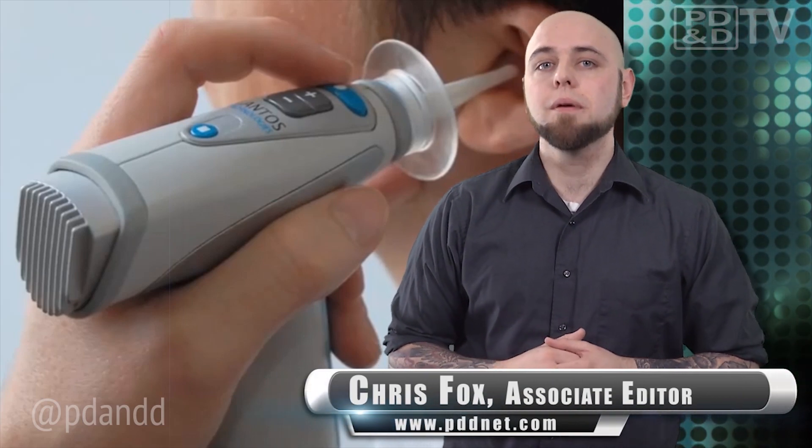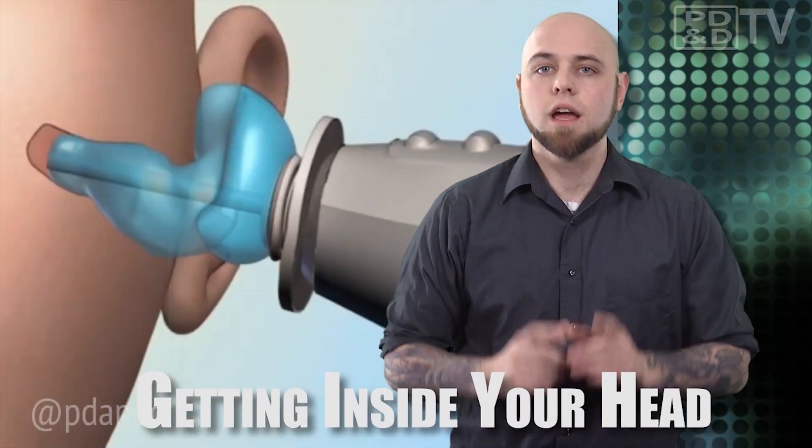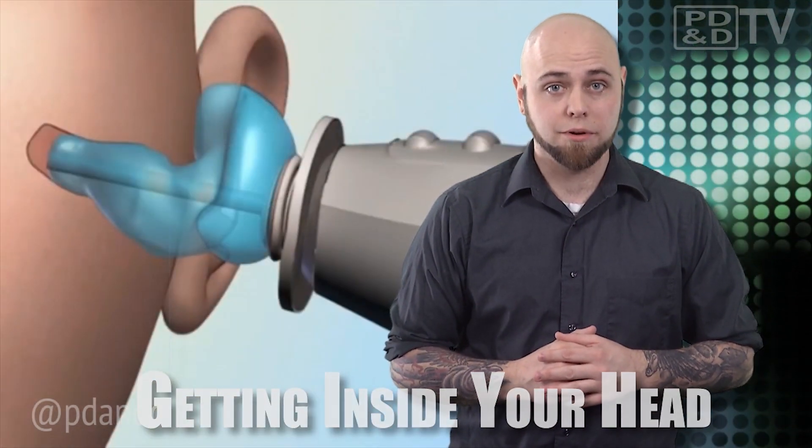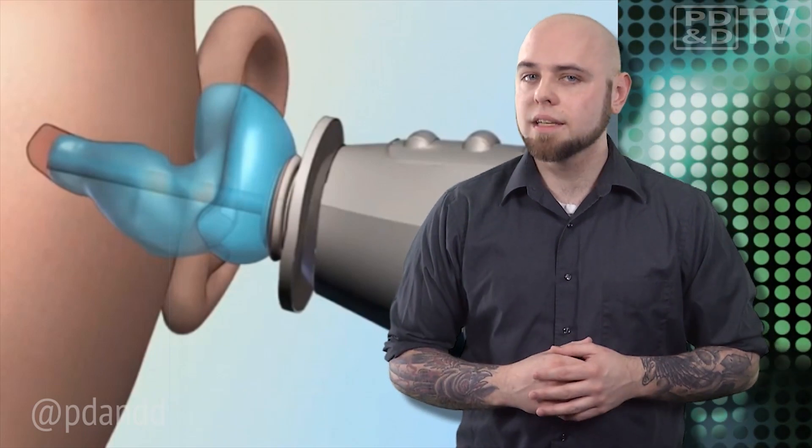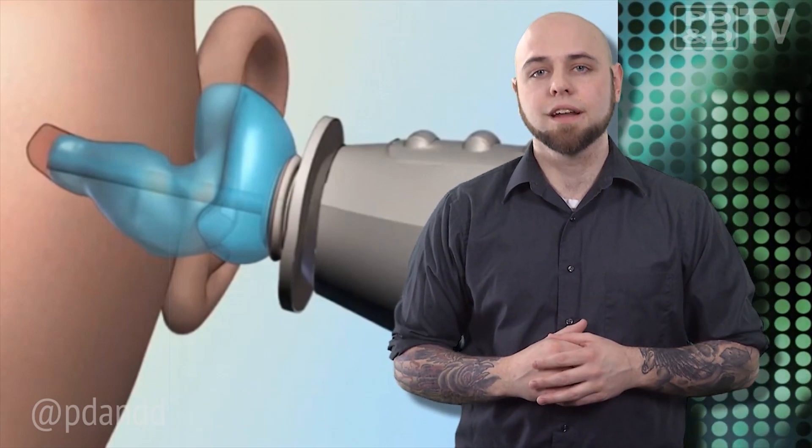Lantos Technologies has created a digital ear scanner. If you are one of the 36 million Americans that have a familiarity with hearing loss, or you utilize in-ear monitors, this new device could make the audible world much more vibrant. As modern technology has advanced, so have hearing aids, but the silicone mold process to represent the ear canal is the same as the one used in the 50s.